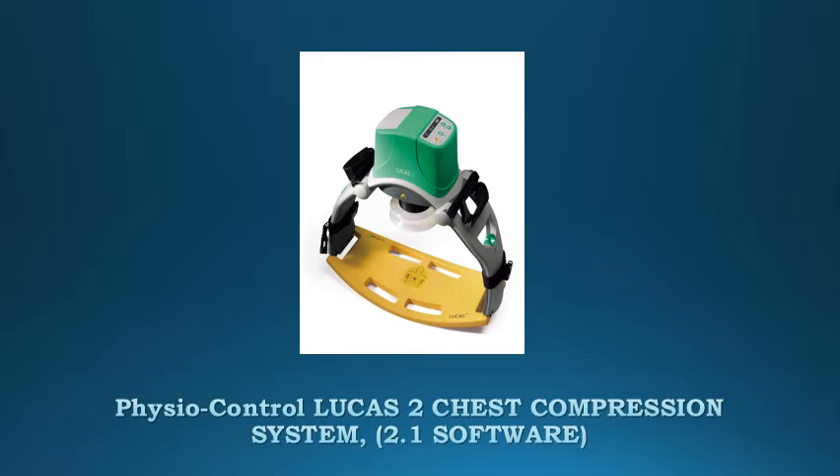The Lucas device is easy to carry and handle, and can be applied to the patient with interruptions of manual compressions of less than 20 seconds.